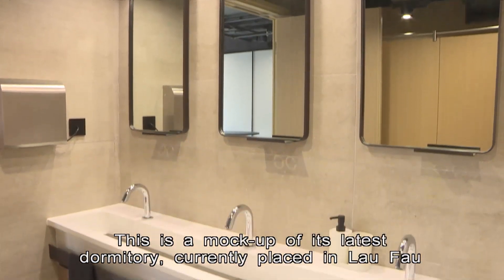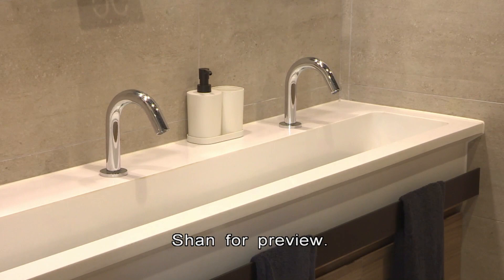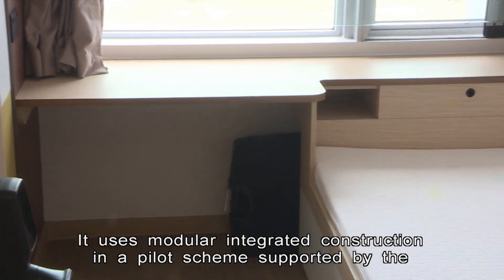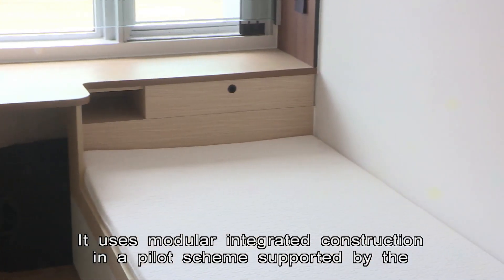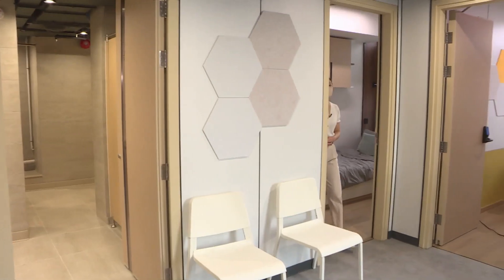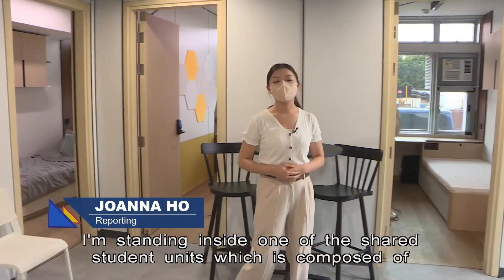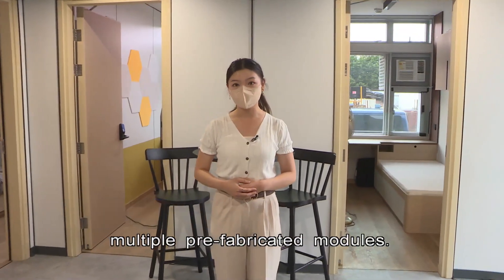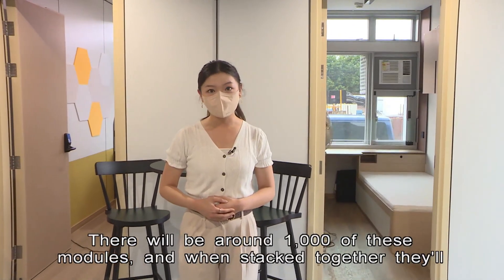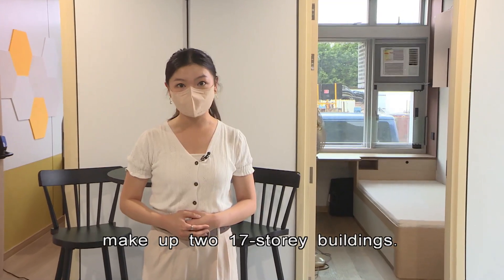This is a mock-up of its latest dormitory, currently placed in Laofao Shan for preview. It uses modular integrated construction in a pilot scheme supported by the Development Bureau. Standing inside one of the shared student units, which is composed of multiple prefabricated modules, there will be around 1,000 of these modules, and when stacked together, they'll make up two 17-story buildings.